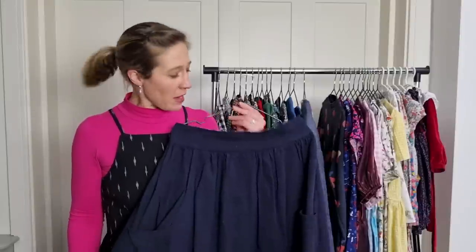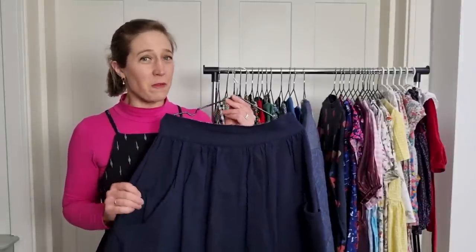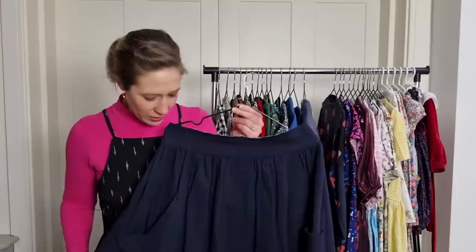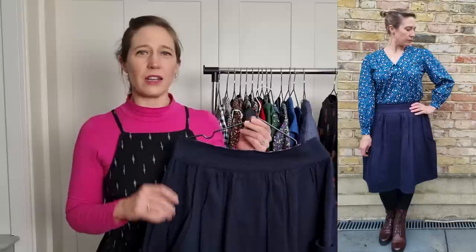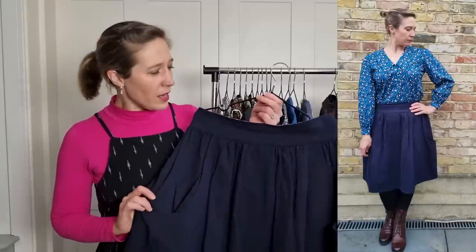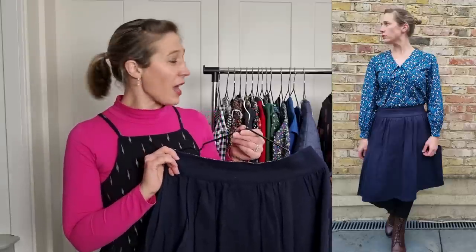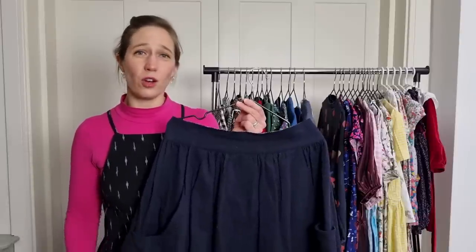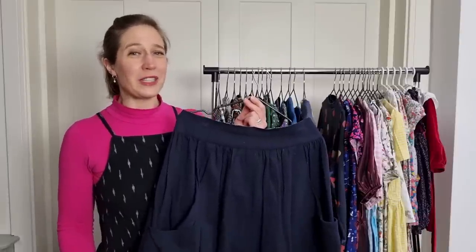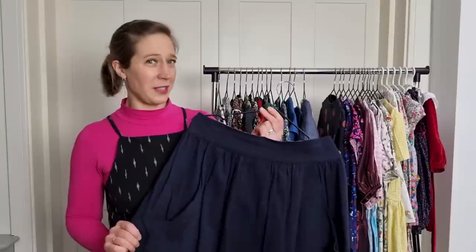Another skirt I made in 2021 was the Megan Nielsen Frumby skirt, one of my favourite woven skirt patterns. I love the deep pockets and the curved waistband which sits really nicely on my waist — it's lovely and fitted so it goes really well with the blouses and cardigans in my wardrobe. Very versatile — I wore it a lot in spring and summer and I'm wearing it a lot in winter too. I always enjoy makes that can be worn in all seasons.